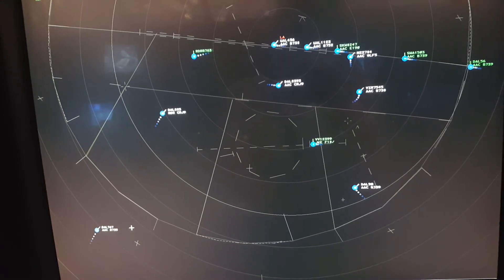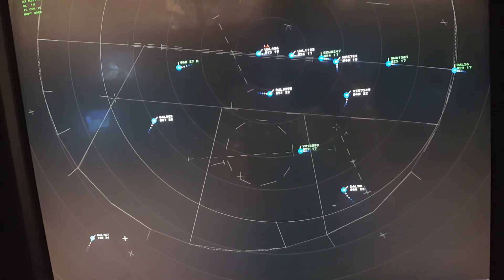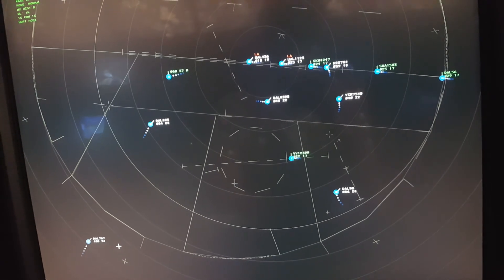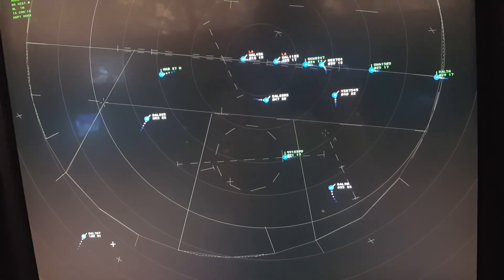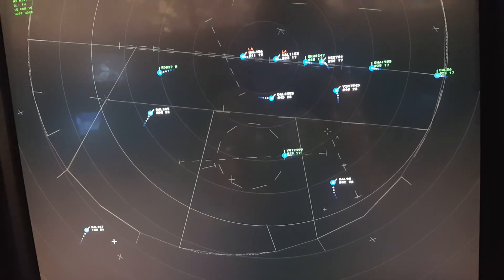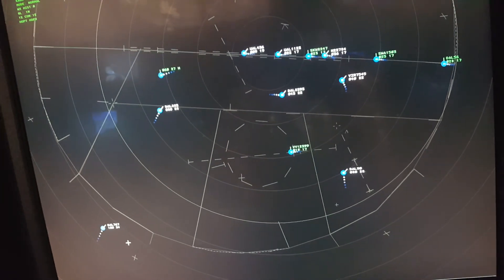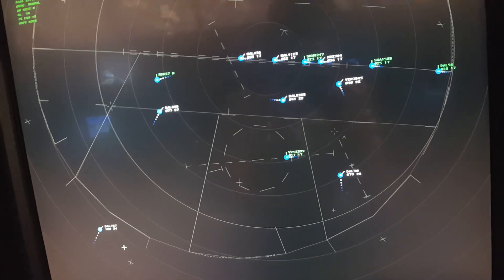Virgin 7545, turn left heading 340. Delta 7545, turn left heading 340. Delta 767, Academy Approach, expect vectors for ILS runway 28R. Delta 885, turn right heading 100. Reaching 7,000, reduce speed to 210. Delta 885, turn right heading 100.